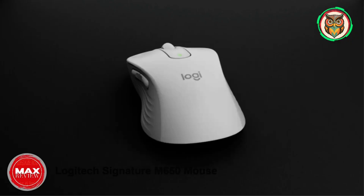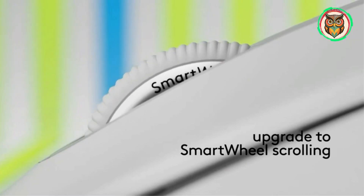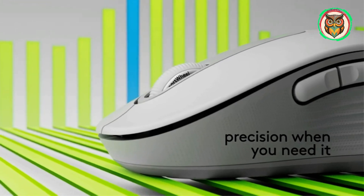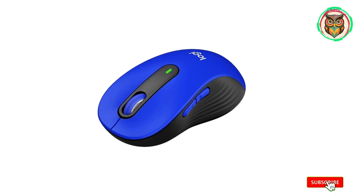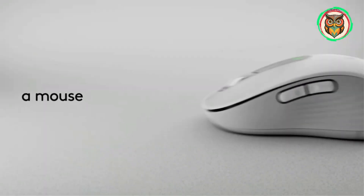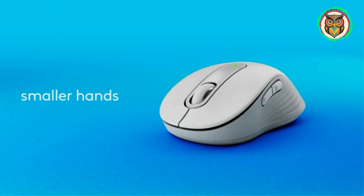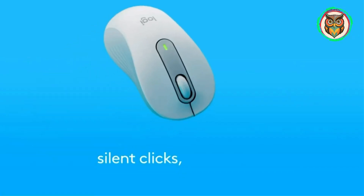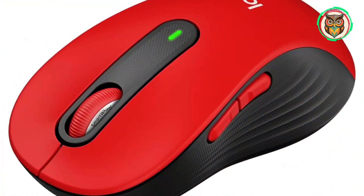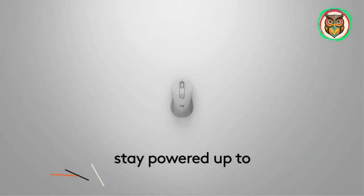Number 4: Logitech Signature M650 Mouse. If you're looking for an inexpensive wireless mouse that doesn't make a lot of noise, look no further than the Logitech Signature M650. While it's at the budget end of the market, it offers elements of the flagship Logitech MX3 experience with the same smart wheel scrolling tech that switches between a precise notched scroll and a fast smooth scroll intelligently. There are also two side buttons that sit by the thumb, both customizable to perform actions or open apps on both Windows and Mac.